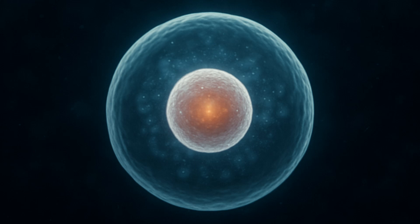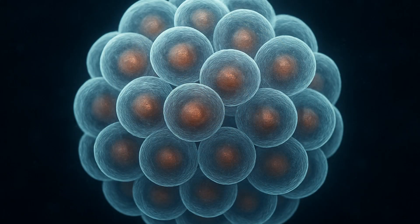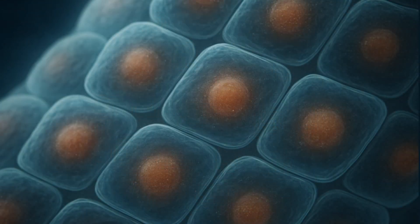3.5 billion years ago, life began with a single cell, a tiny spark of potential, floating in the vast space of unknown cells. Cells join together, forming clusters that grow, divide, and organize. From these patterns, tissues emerge, woven networks of living architecture.